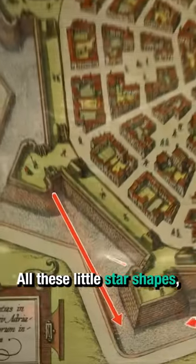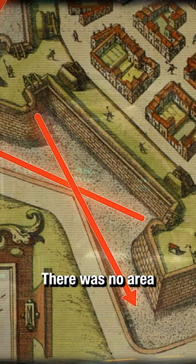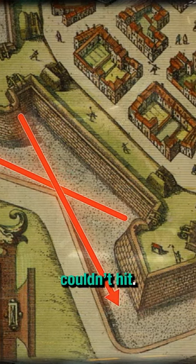All these little star shapes, they would minimize the dead zone. There was no area that a line of fire couldn't hit.